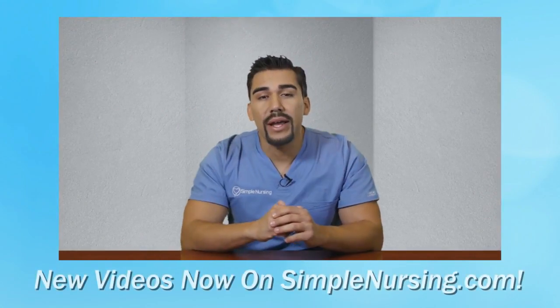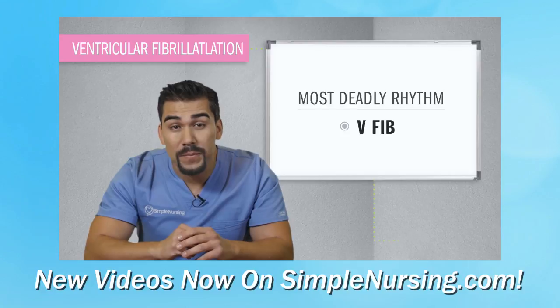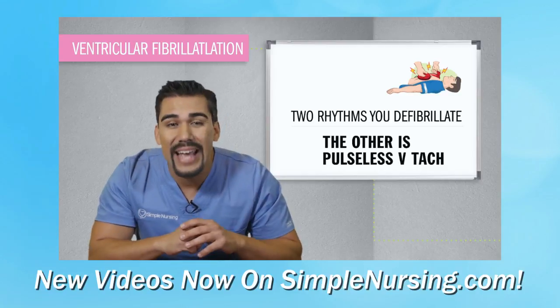No more erasing the whiteboard with a sock. We're gonna have videos that look just like this. Fibrillation fireworks is the best way to remember V-fib, the most deadly rhythm of all time — one of only two rhythms that you actually defibrillate or shock. The other one is pulseless V-tach.